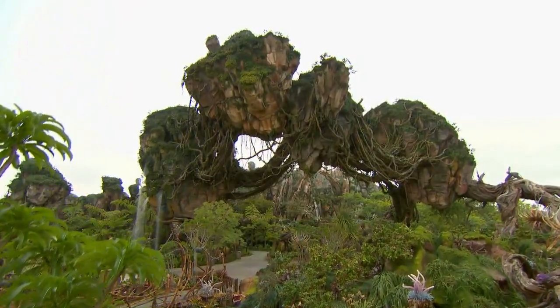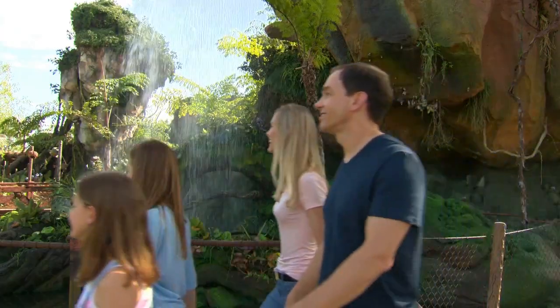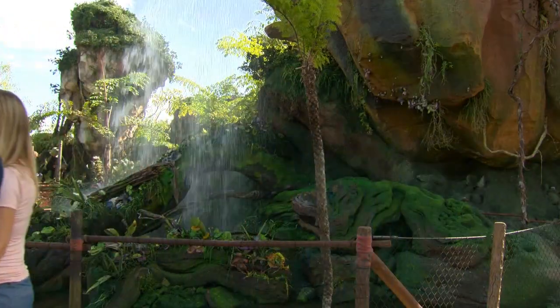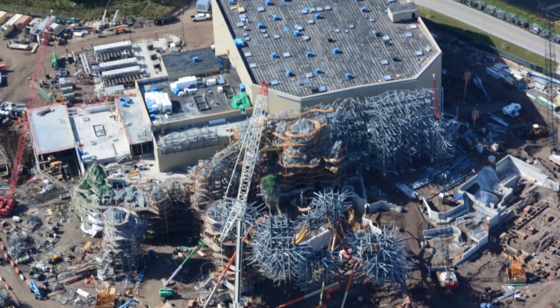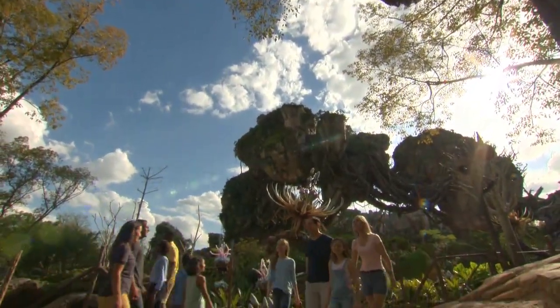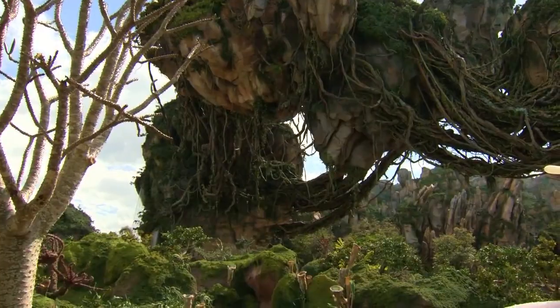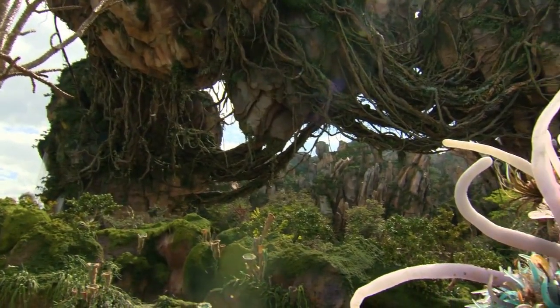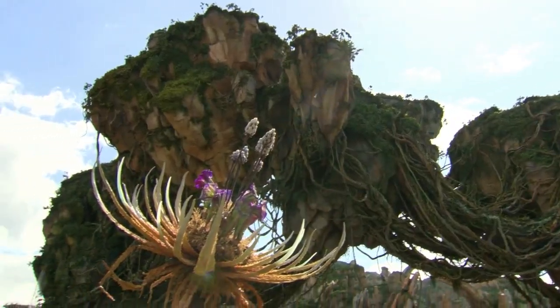The World of Avatar is a breathtaking themed area at Disney's Animal Kingdom that was inspired by James Cameron's award-winning film. Construction first began on the area in early 2014 and took over three years to complete, opening to the public in May of 2017. Pandora features astounding scenery with immaculate attention to detail, immersing guests in the Valley of Moara with a combination of real earth plant species and artificial alien flora.